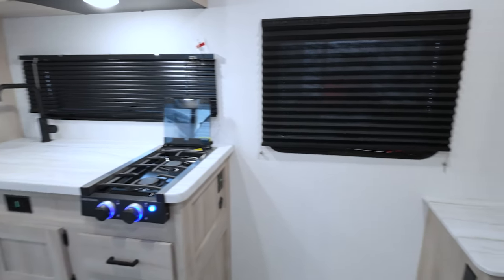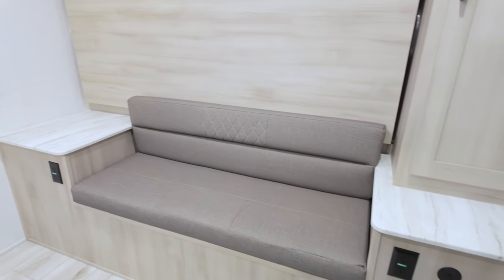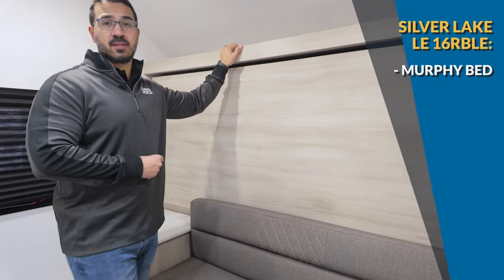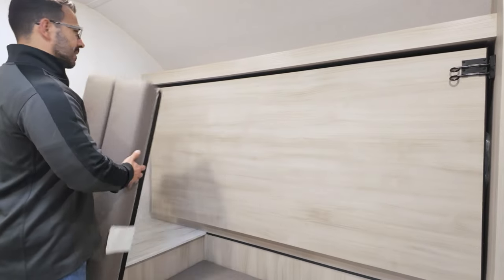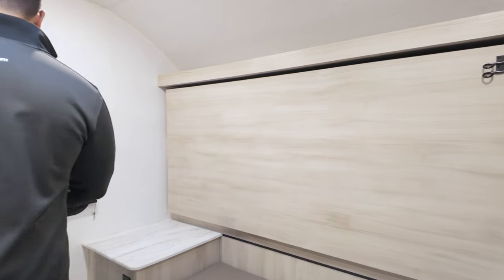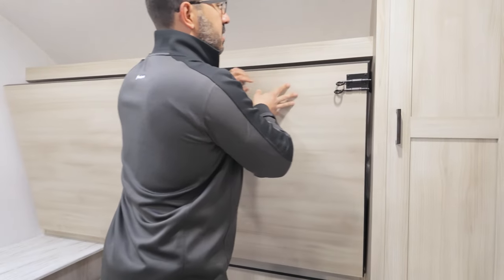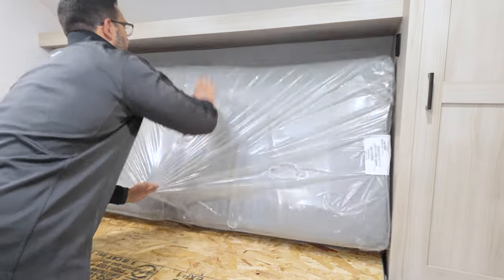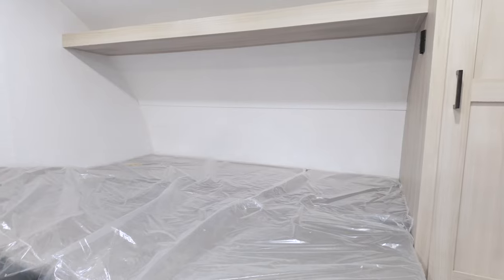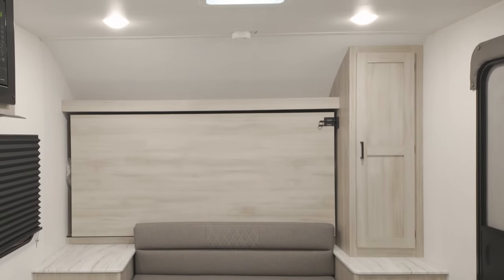The bed — I save this for last for a reason, because this is a Murphy bed, and people either love it or hate it. I personally like the idea because it gives you additional seating space — you have a sofa, so if you have friends over you have more places to sit. You can drop it down into a bed and leave it there if you don't have anyone coming over. We remove that cushion, pull these two pins, drop it down, and fold the mattress over. There's storage off to the side as well as a shelf up top.